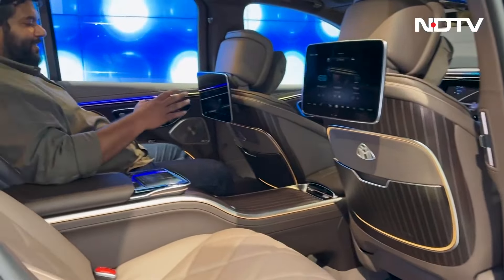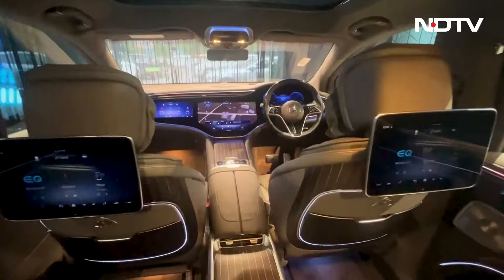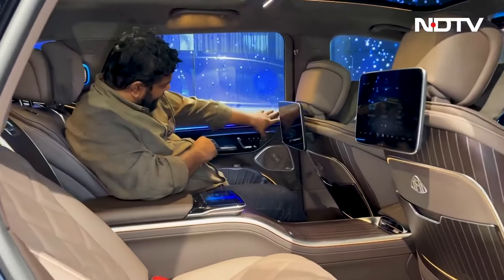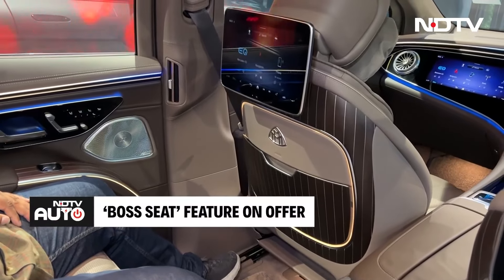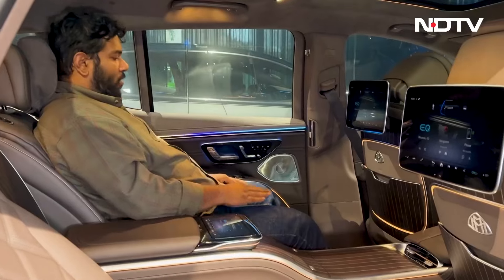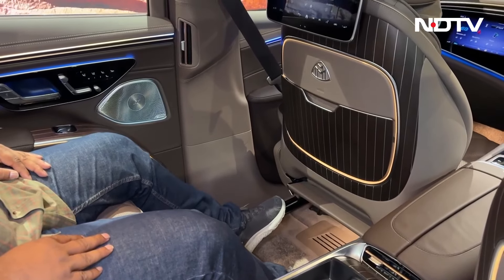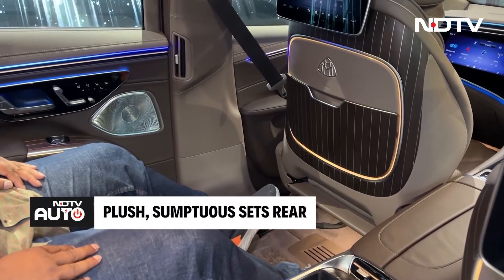But the highlight has to be the cabin of the EQS 680. You get a proper first-class flight seat experience. If you press this button in the front seat, it goes up — this is the boss seat — and you get all this space to yourself. This is how you should treat yourself after a long, hard day at work. You simply sink into these sumptuous seats.